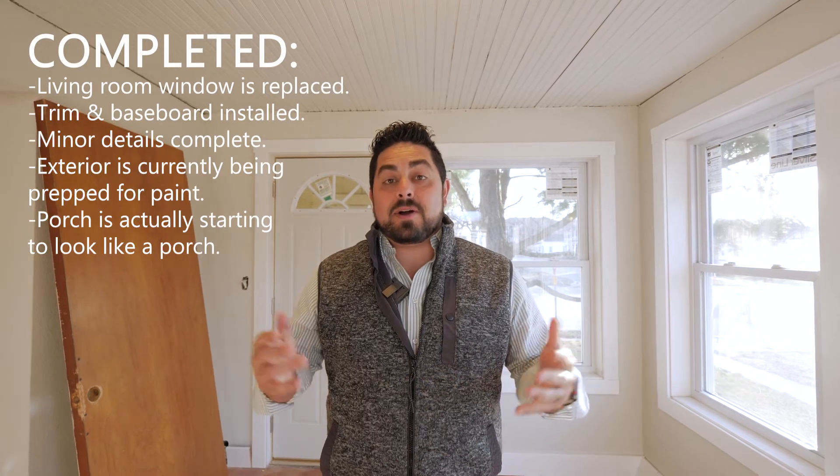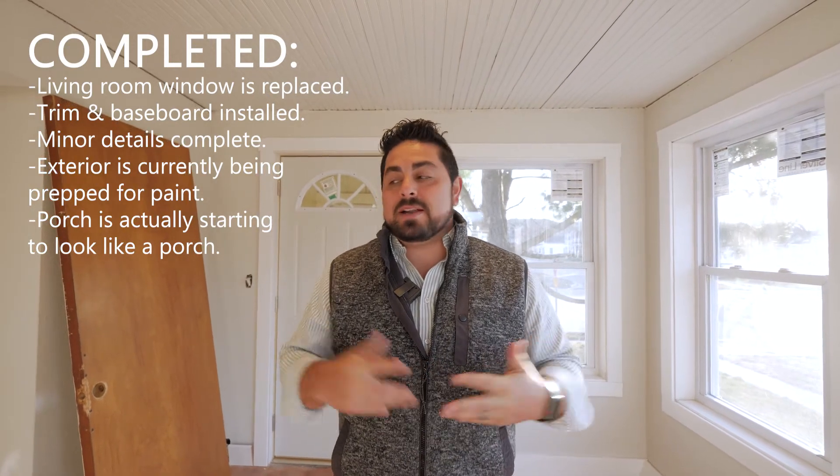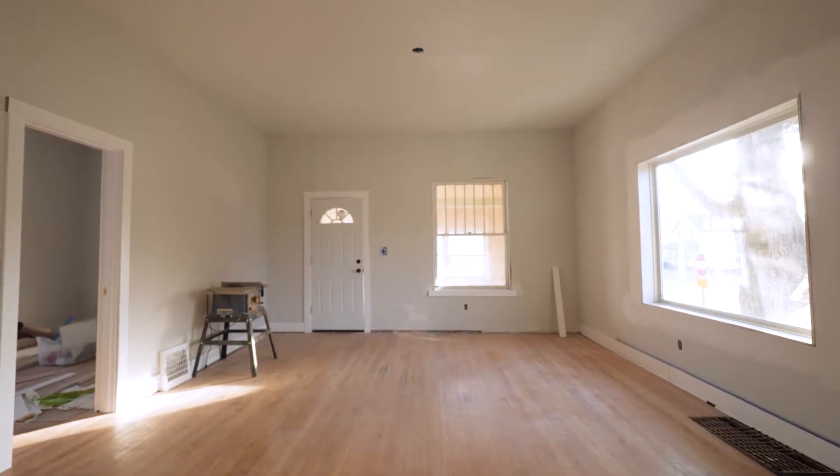Hey guys, Eddie Alexander here at the 6th Street flip. It's day 82, we have had a ton of progress. I know we missed last week but we got a ton to show you.